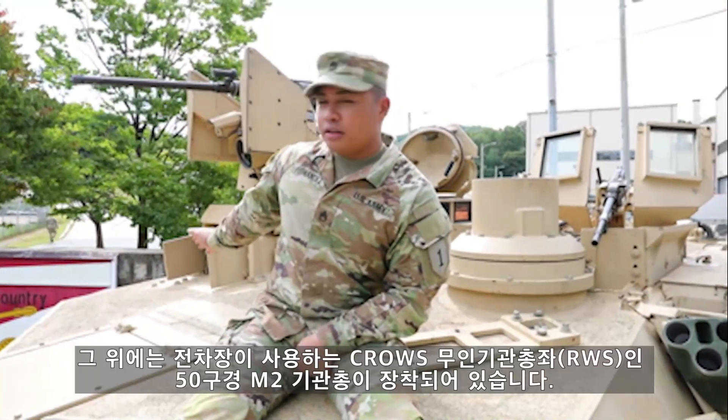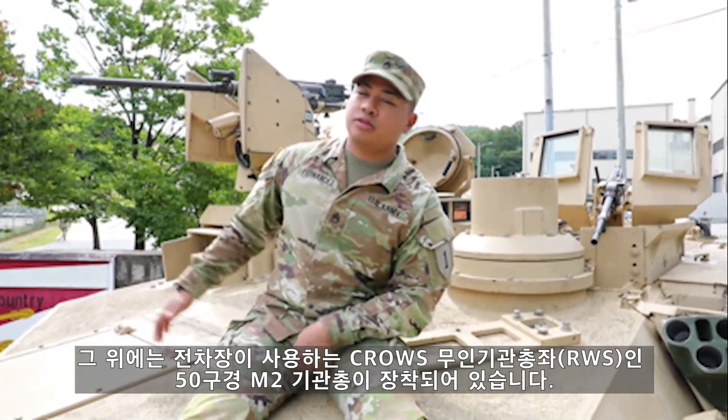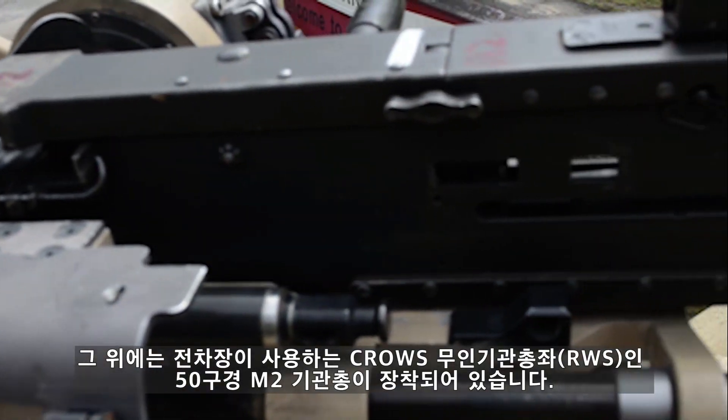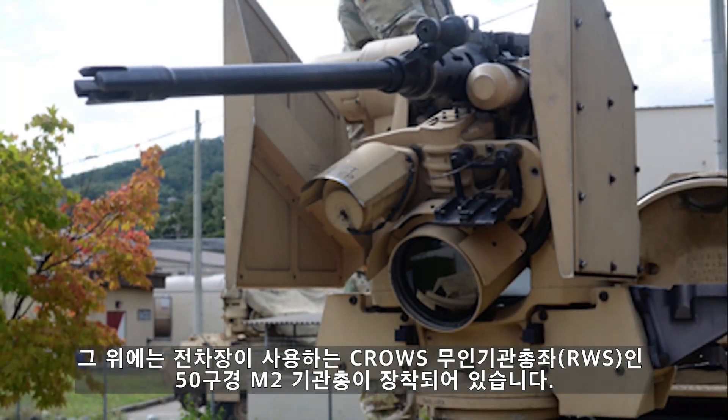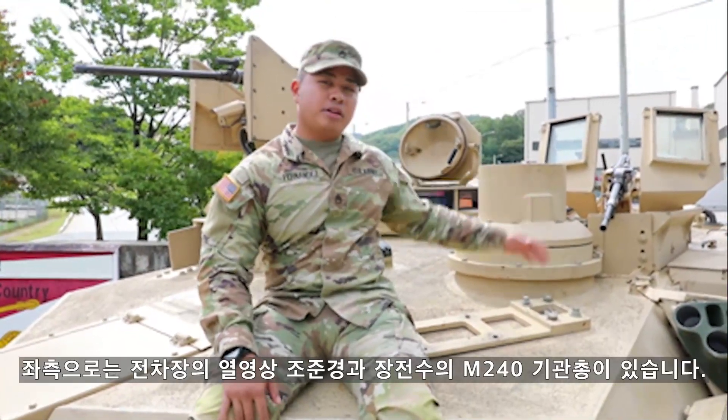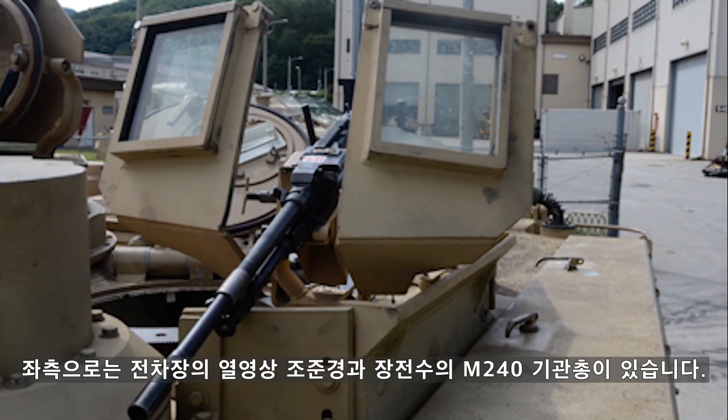To my right, we have the gunner's primary sight and his thermos. Above that, you have the TC's M2 50 cal machine gun mounted on the CROWS, which is our remotely operated weapon system. To my left, you have the commander's independent thermal viewer and the Lotus 240 machine gun.